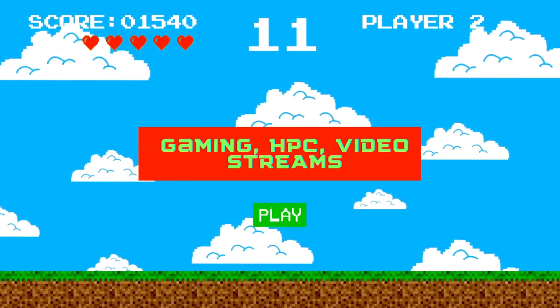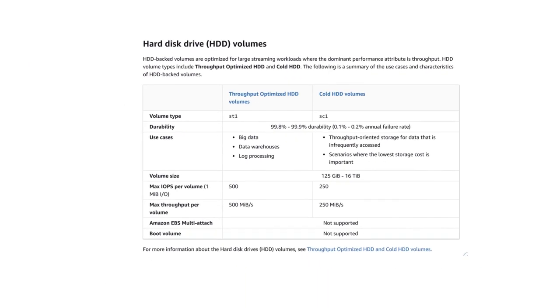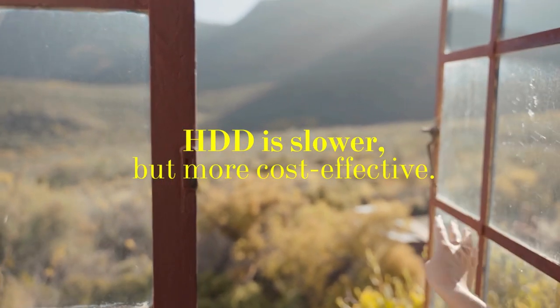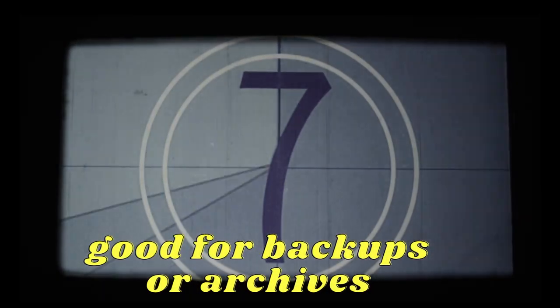An HDD is a type of storage device that uses a spinning disk to store data. It is slower than an SSD because it has moving parts, but it can store more data at a lower cost. This makes it ideal for applications that require large amounts of storage, such as backups or archives.